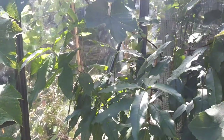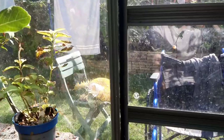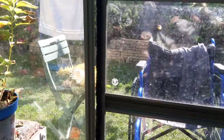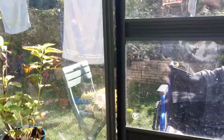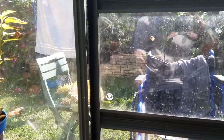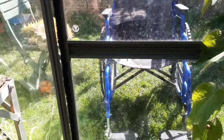Hi everyone, it's Connor from Kent. It's a swelteringly hot day — you can see myself here in Kent — and I'm in the greenhouse seeing how hot it will get if I close all the vents, windows, and door.